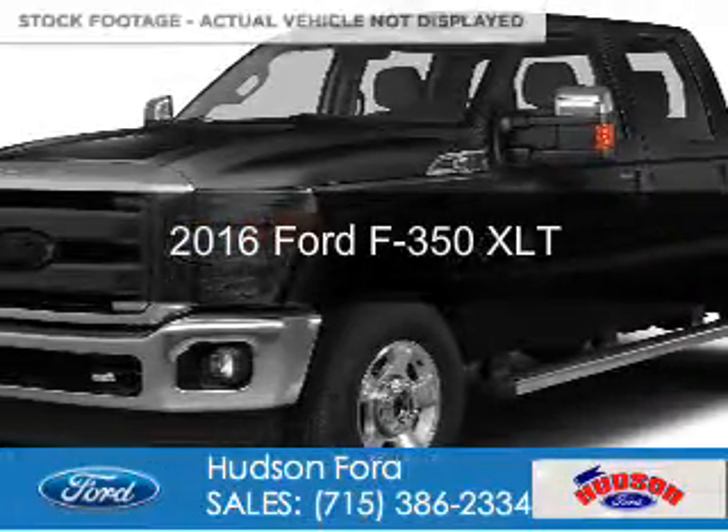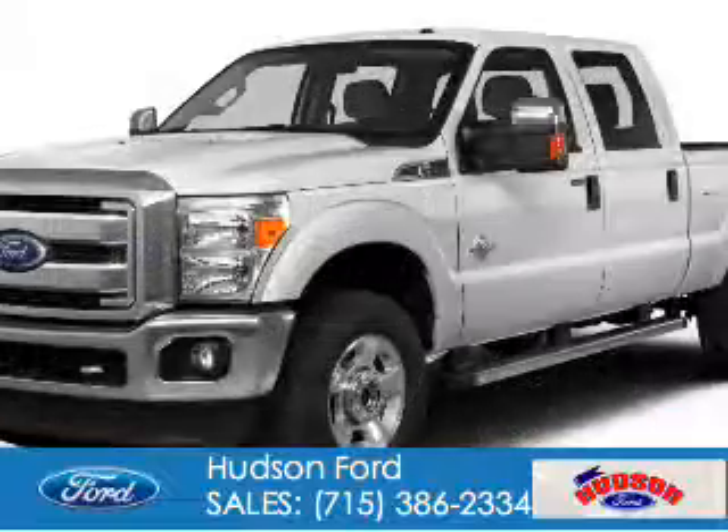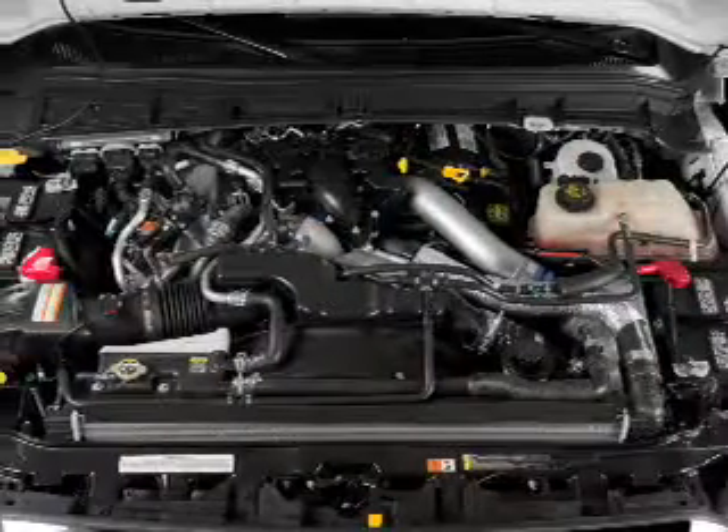This is a new 2016 Ford F-350. It's powered by 4-wheel drive, a 6.7-liter 8-cylinder engine, and a 6-speed automatic transmission.